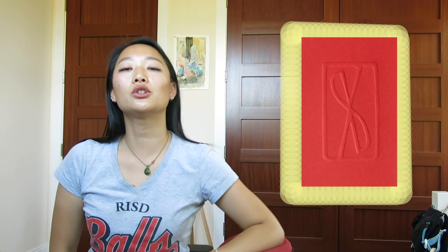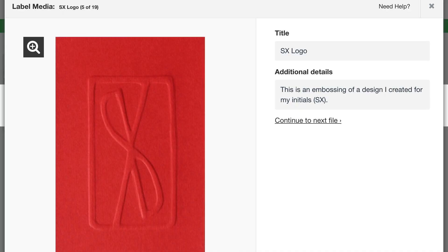Next is this logo for my initials, which is SX. It's embossed on thick paper. I don't think this is actually that interesting, but it shows logo creation. But looking back, I would say it's pretty boring. I probably could have explored more and shown more of the process of coming up with this logo — the different iterations, the reasons for the design choices, what feelings I wanted this logo to bring up, what it's supposed to mean, if there's any historical symbolism in it. None of that is explained. This literally just says this is an embossing of a design I created for my initials. So maybe I didn't need this piece in my portfolio.